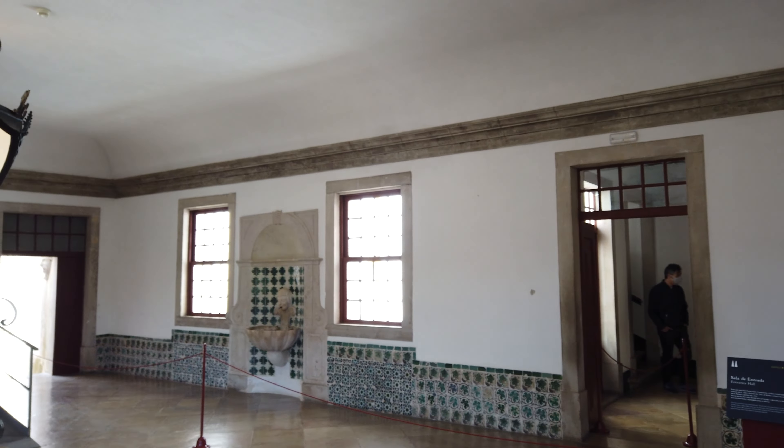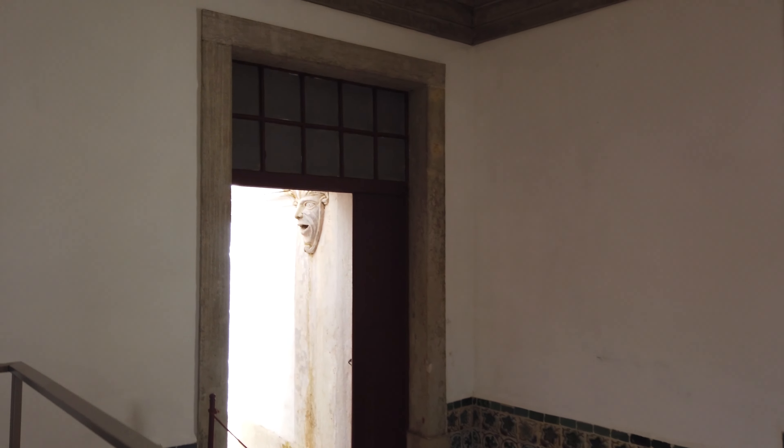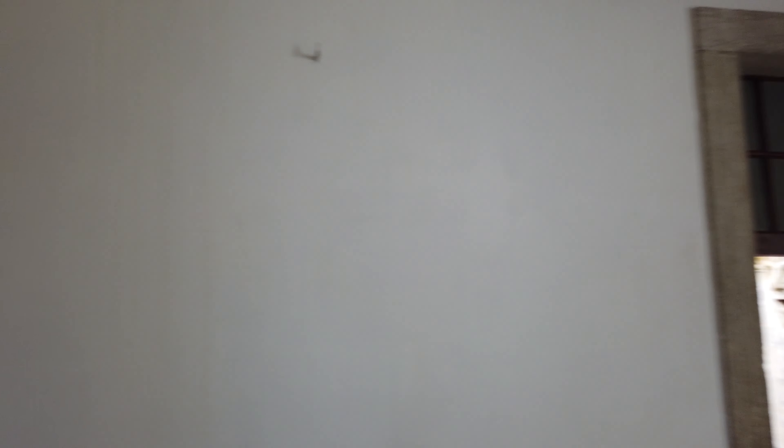Estamos na sala de entrada, que liga os paços reais construídos por D. João I, no início do século XV, com os da época de D. Manuel I, início do século XVI. A água que corre nesta fonte vem do topo da Serra de Sintra, do atual Parque da Pena, passando por uma rede de canalização que remonta à construção original do palácio.